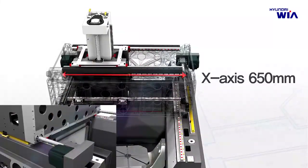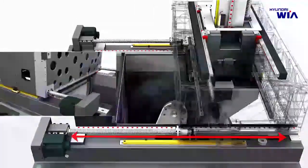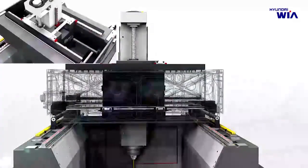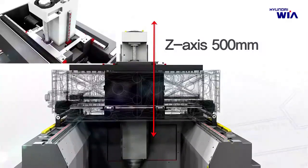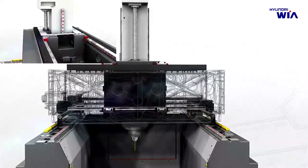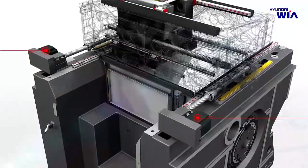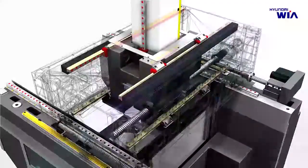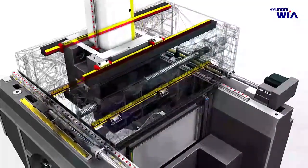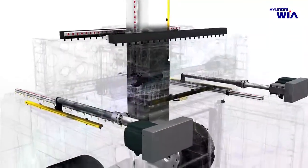XF6300 is designed with X-axis 650 mm, Y-axis 600 mm, and Z-axis 500 mm based on straight shaft. It achieves best-in-class feed capability with 60 meters per minute rapid feed speed and 1g of X-axis acceleration and deceleration speed. The Y-axis features two parallel ball screws and motors for excellent feed stability, and the X-axis has higher stiffness with four LM guides installed.